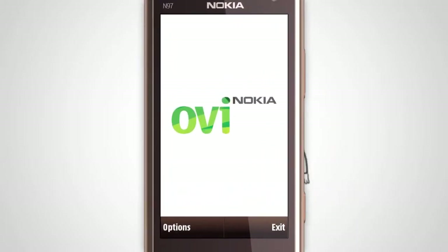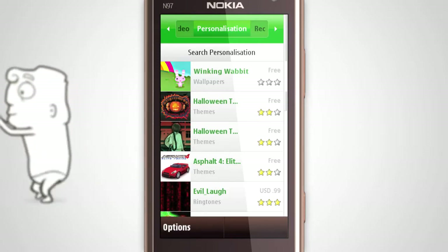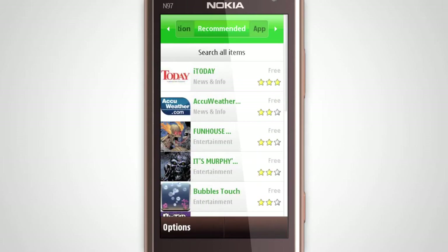Use OVStore to enhance and personalize your phone with content that matters to you. Browse using the new OVStore client and download apps, widgets, ringtones, images, videos, games, feeds, and more.